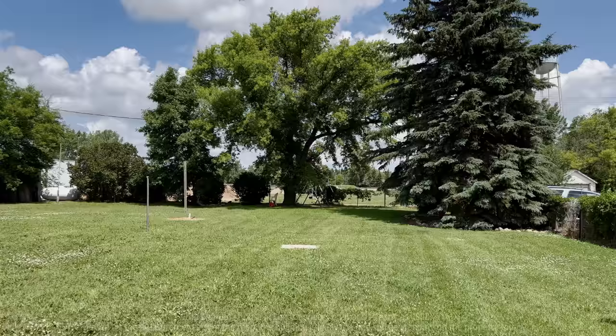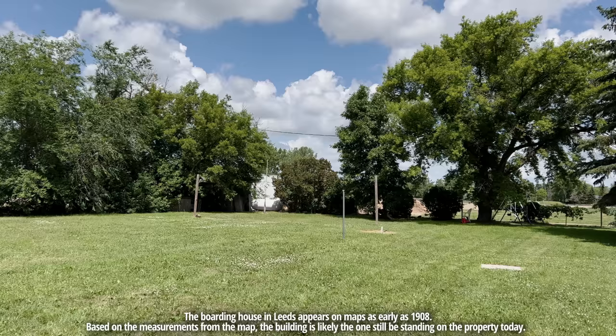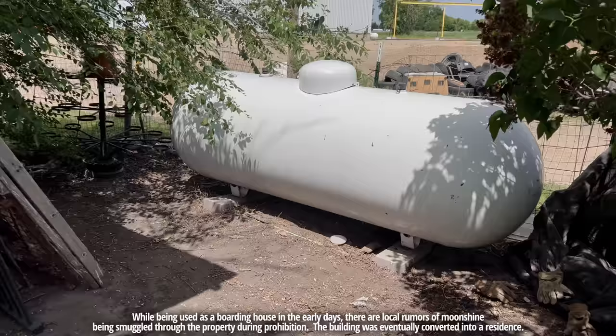I'm in Leeds, North Dakota at the site of where a boarding house was once active. It showed up on a 1908 map. It's possible that this building behind me was once the boarding house. I got permission to explore and excavate the backyard in search of remnants from those times. Here's the backyard — there was once a carriage shed out by that big tree in the back. It's long gone. There's a lot of ground to cover here, but at least we're in a mowed yard.